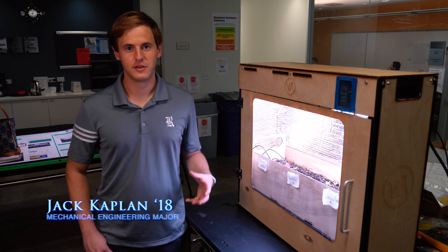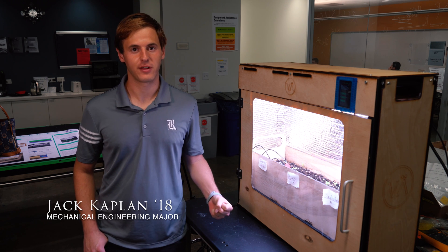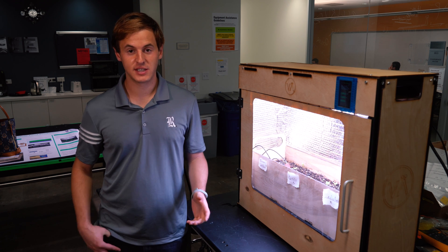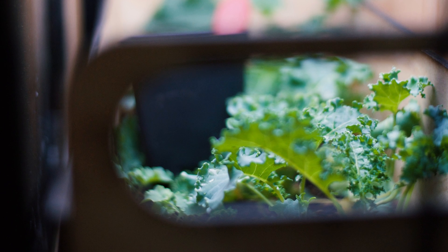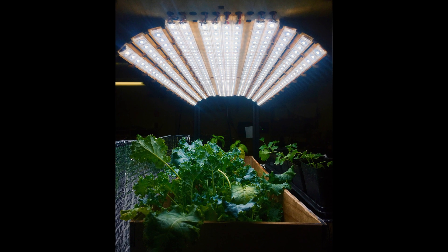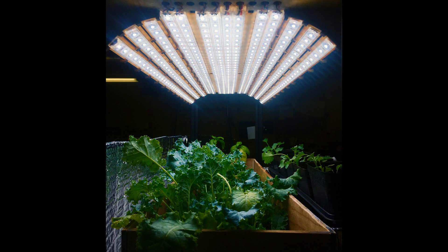There are a lot of indoor growing systems, but what we decided to do differently was go with a soil-based system. All the systems out there are hydroponics, which means you cannot really grow anything with a deep root system, whereas here we can grow a much greater variety of vegetables and plants in general. We're growing carrots and radishes right now, which you would not be able to do in a hydroponic system.